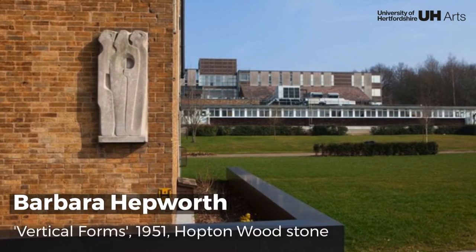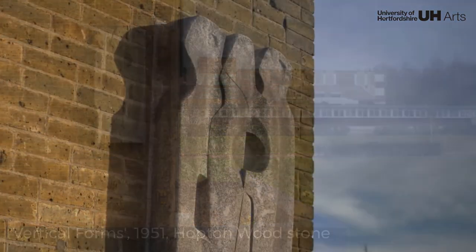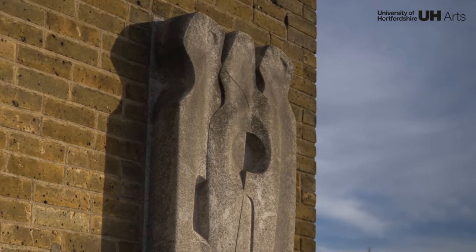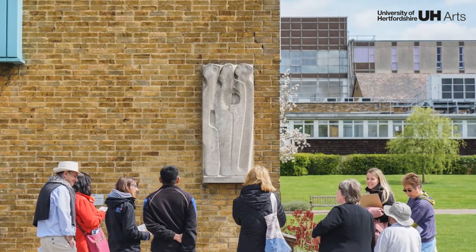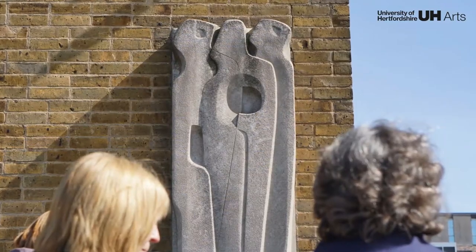Barbara Hepworth's Vertical Forms is one of the founding works of the collection. It depicts three abstracted figures, upright and interlocked, and comes from a period when Hepworth invited models to move and dance in her studio. The use of relief and curved lines demonstrate Hepworth's interest in natural forms.